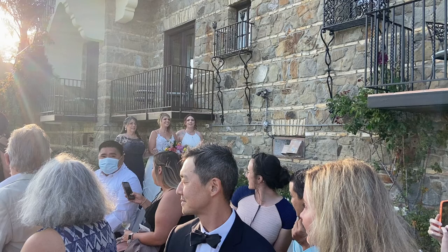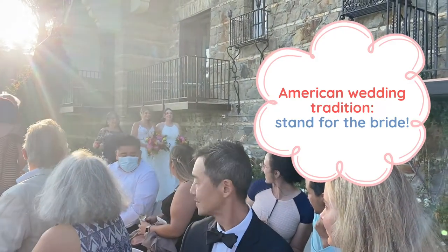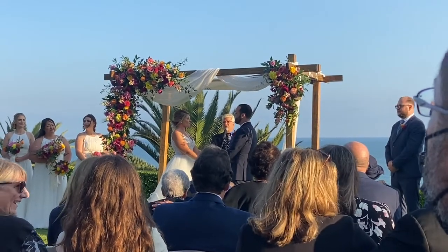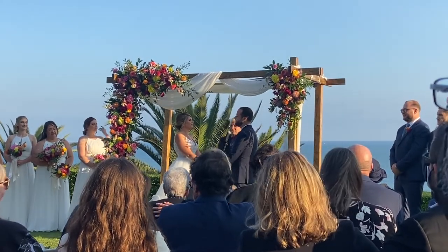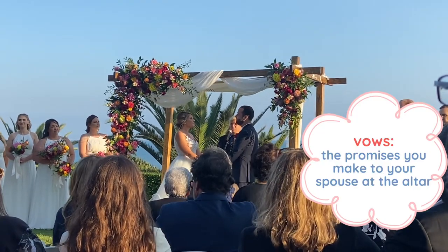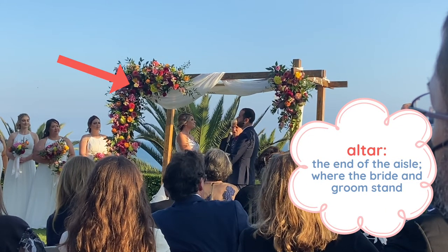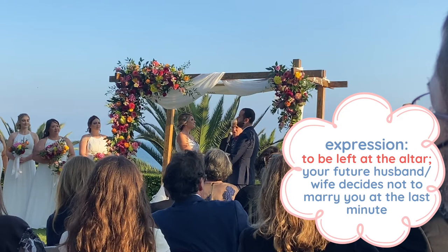And lastly, we have the maid of honor, who is the most important friend or sister of the bride, and she stands next to the bride at the front of the aisle. Here comes the bride! An American wedding tradition is to stand when she arrives. Here are Sarah and Max saying their vows — the promises you make to your spouse at the altar. The altar is the end of the aisle where the bride and groom stand. This is also where we get the expression 'to be left at the altar,' which means your future husband or wife decides not to marry you at the last minute. Luckily, no one was left at the altar at this wedding and we made it through the ceremony.